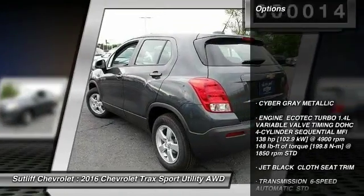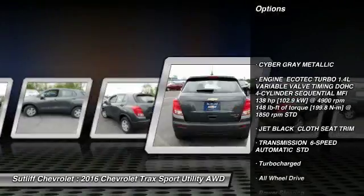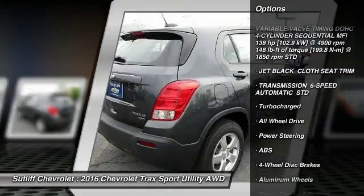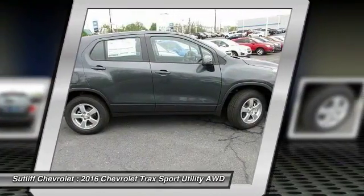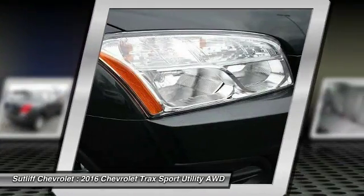Keyless entry, stability control, steering wheel audio controls, anti-lock braking system, traction control, all-wheel drive, backup camera, Bluetooth, power steering, adjustable steering wheel.